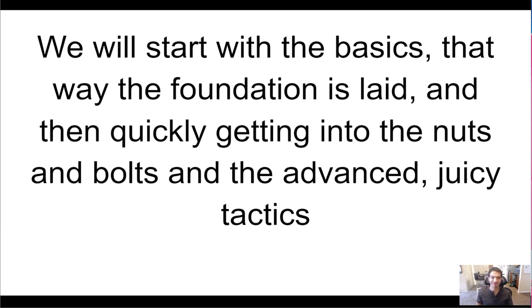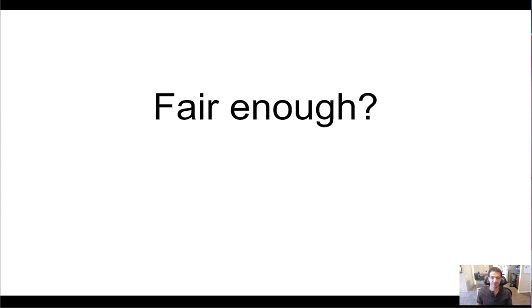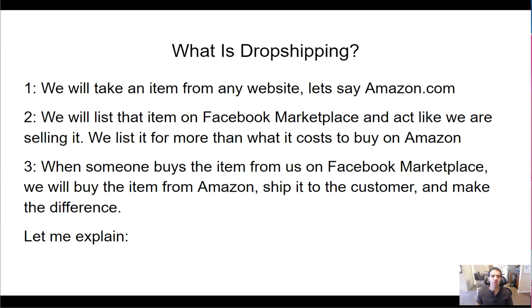We'll start with the basics, then quickly get into the nuts and bolts and advanced tactics. What is dropshipping? Dropshipping is where we take an item from any website — let's say Amazon — and list that item on Facebook Marketplace for more than it costs us on Amazon. When someone buys the item from us on Facebook Marketplace, we go to Amazon, buy the item, change the shipping address to the customer's address, and ship it directly to them.